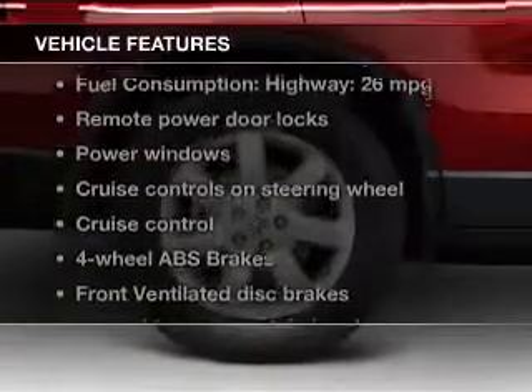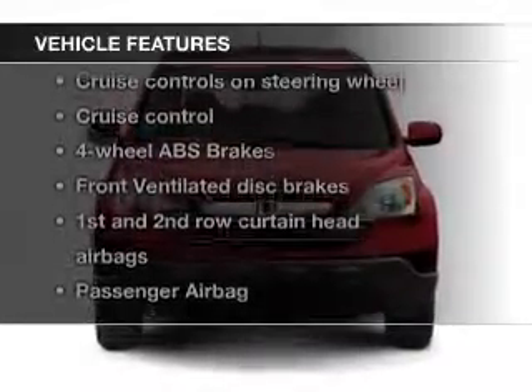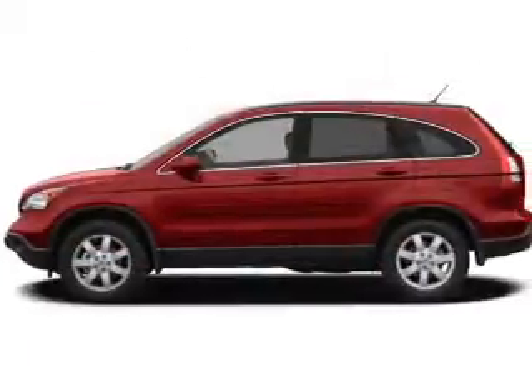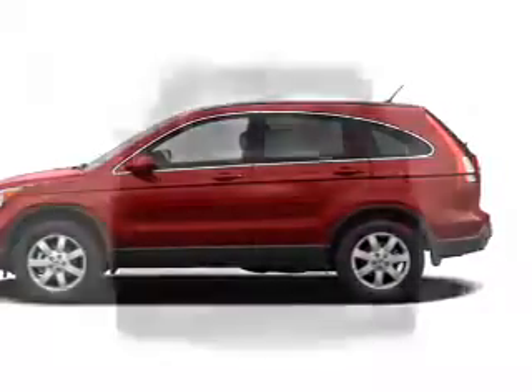leather seats, heated seats, Sirius XM satellite radio, digital audio input, and auxiliary input, steering wheel controls, a premium sound system, aluminum rims, and dual temperature control.